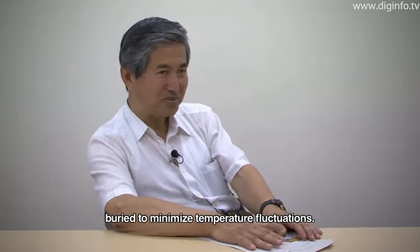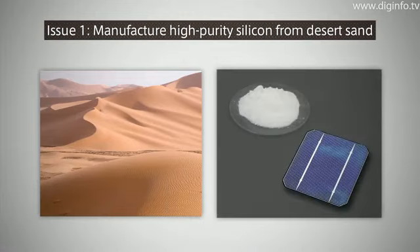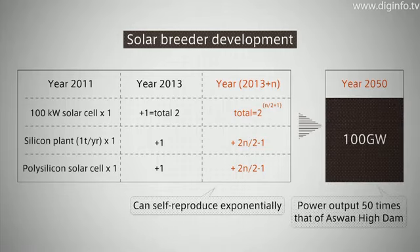In this initial project, it will be important to demonstrate the possibility of manufacturing high-purity silicon from desert sand and constructing a high-temperature superconducting long-distance DC power supply system. The aim is to achieve a solar plant with annual capacity of at least 100 gigawatts, which would truly help to solve the world's energy problem.